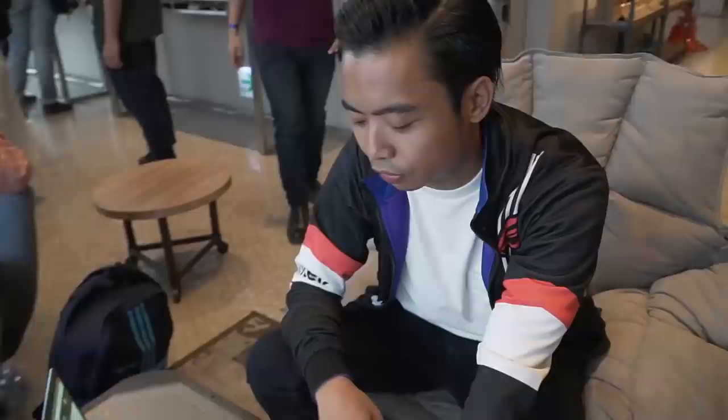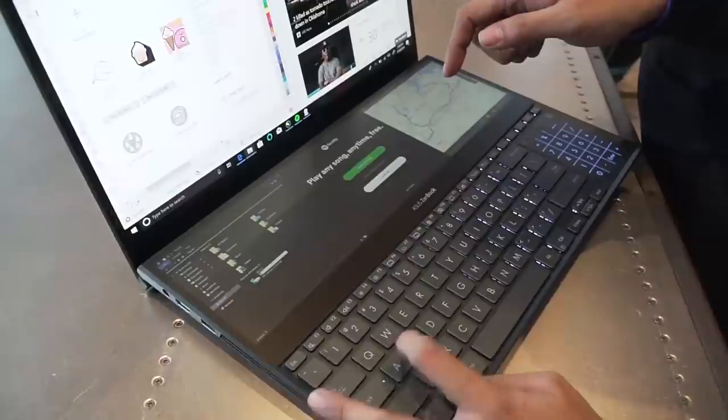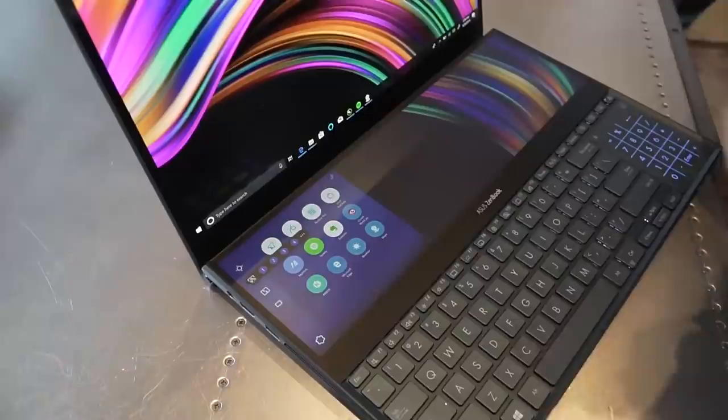Kanina, nakausap ko yung parang representative nila. Ito yung pinakamalapit dito. Pag kinlick mo ito, maraming layout na parang pwede ipakita.